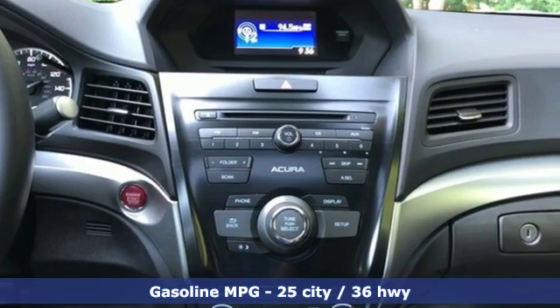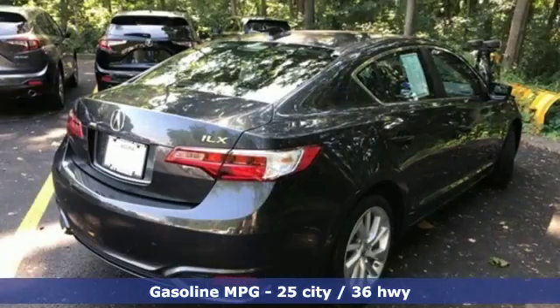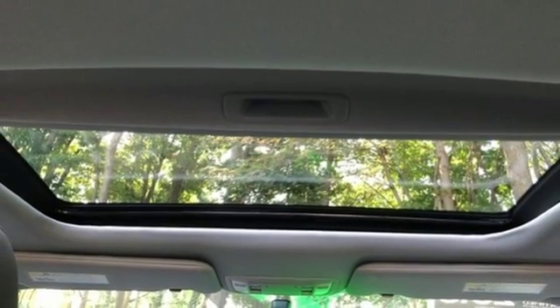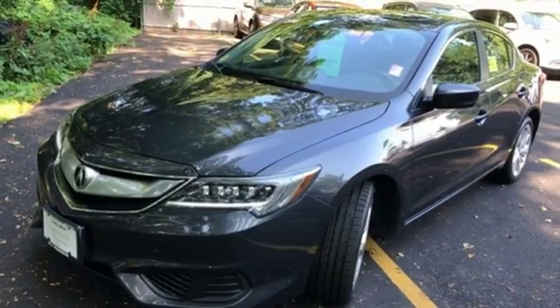Features include streaming audio, dual zone climate control, power heated mirrors, power sliding and tilting sunroof, auto shift manual transmission, gas pressurized shocks, external memory control, front heated bucket seats, front wheel drive, and i4 engine.